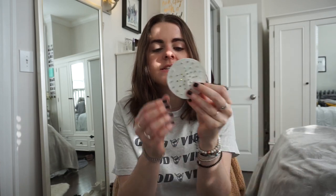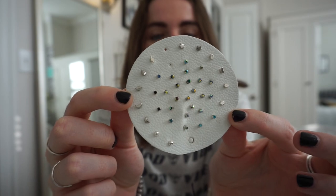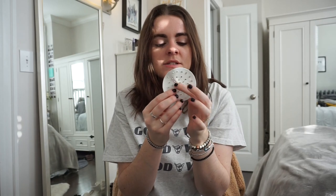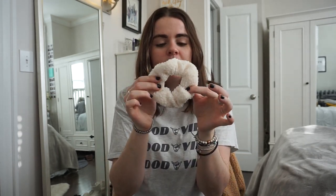I made an order on Free People and got this little earring set — just a bunch of tiny little studs. I'm already wearing some of them. There are little balls, moons, lightning bolts, stars, flowers, and tons of different colored blue ones. I have a lot of piercings so I've been switching them in.